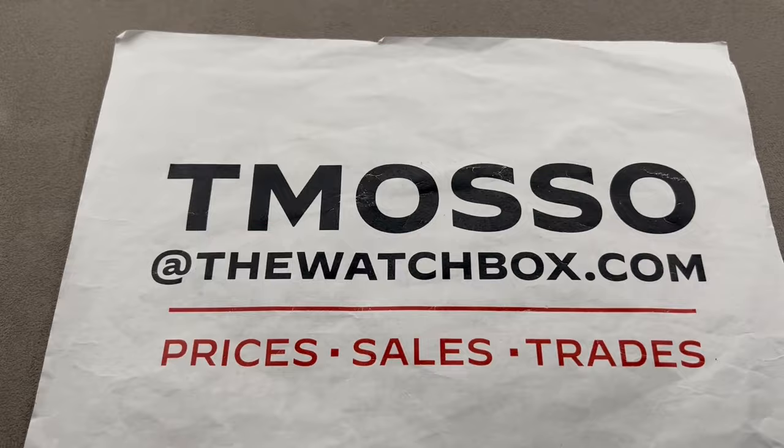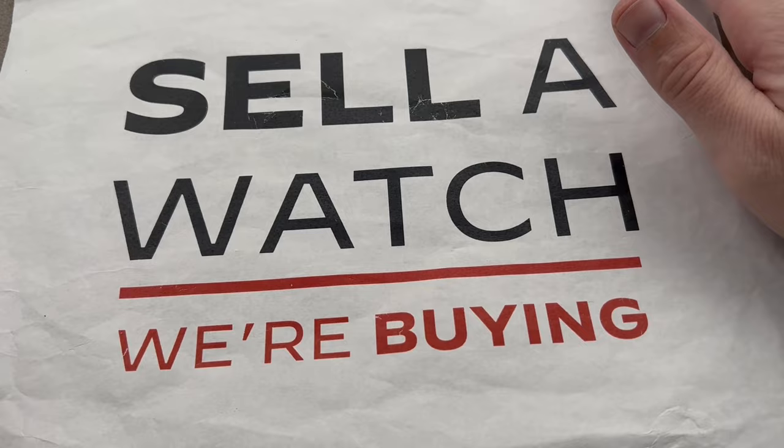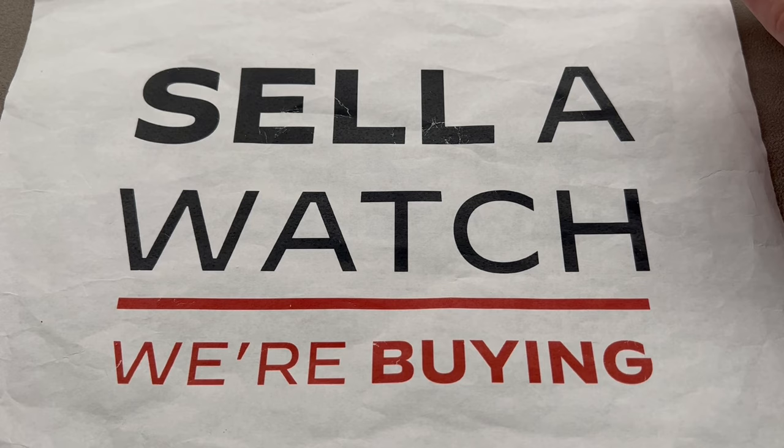We buy what we sell. We sell what we buy. We are always looking to build inventory. Sell us a watch, sell us an entire collection. We also like to do trades — trade a watch you're not wearing for one you'll love. We pay cash, we pay fast, we wire direct. We make the process easy and we walk you through the entirety of it.